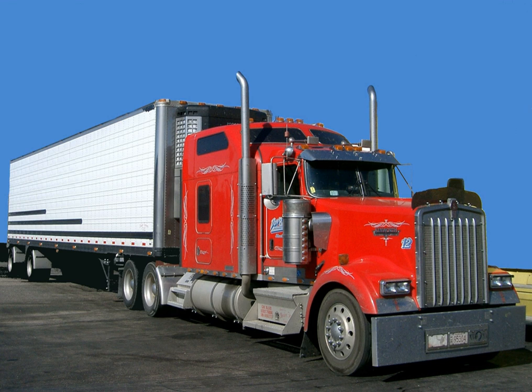Utility Trailer Manufacturing Company is an American truck semi-trailer and refrigerated van manufacturing company, based in the city of Industry, Los Angeles County, California.